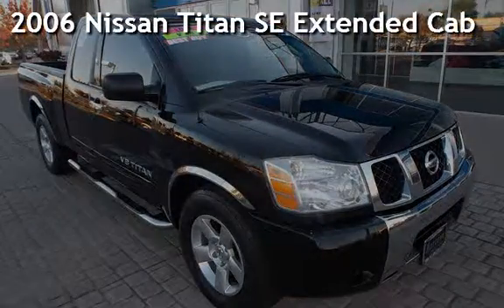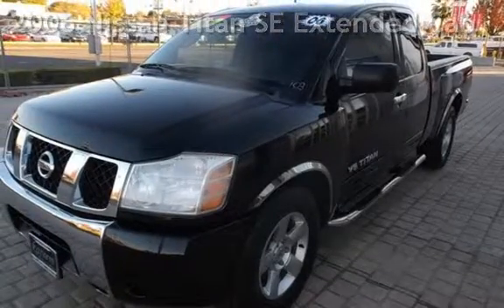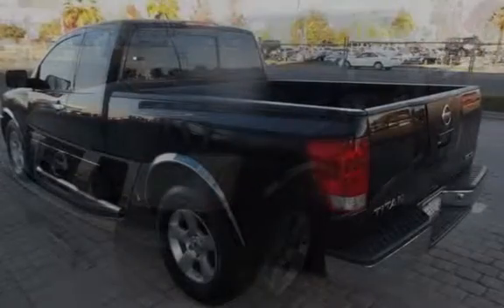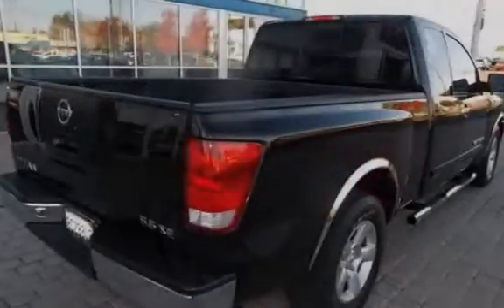Presenting a pre-owned 2006 Nissan Titan SE Extended Cab. This four-door truck has an eight-cylinder, 5.6-liter V8 engine, with rear-wheel drive and an automatic transmission.